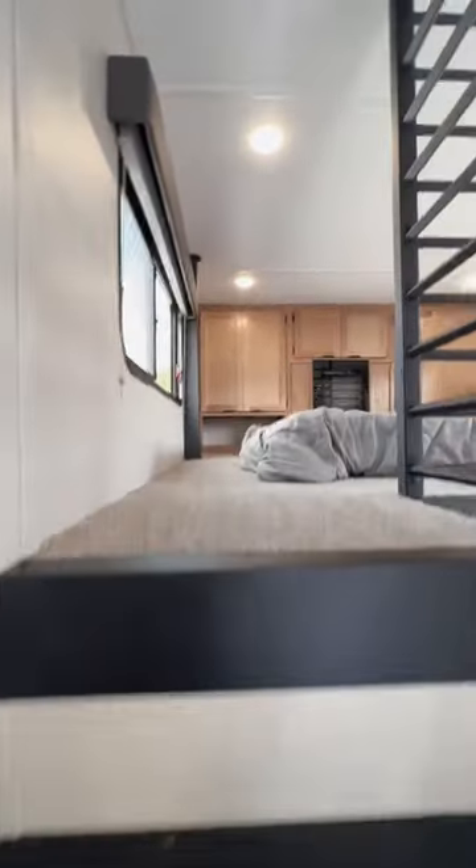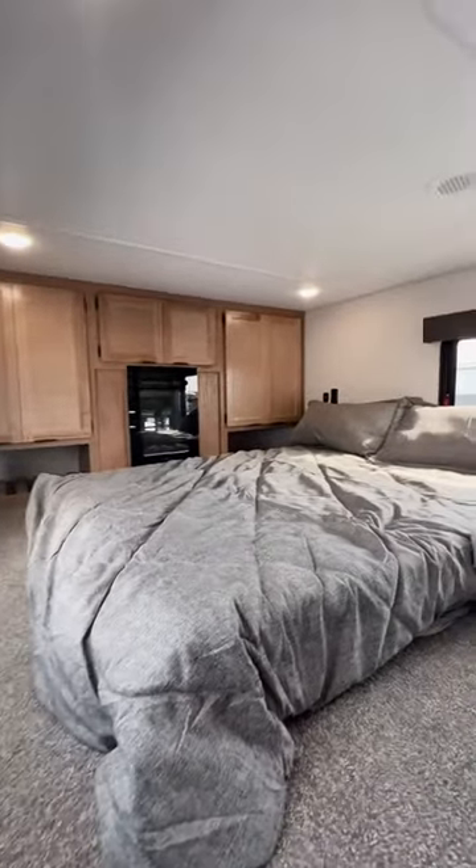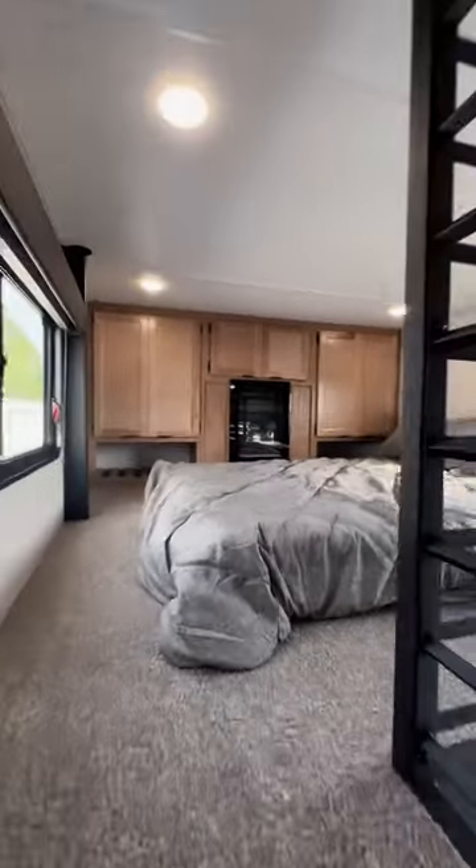You have an electric fireplace here, so an electric heat source for you up in that bedroom loft space. And as we come back down, you have a lot of residential features in here.